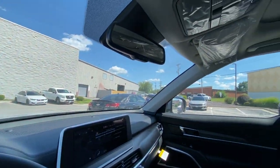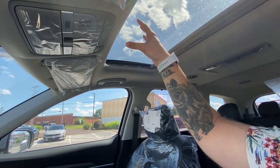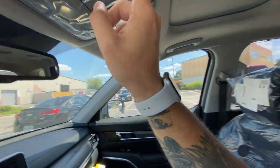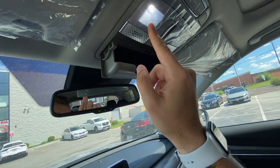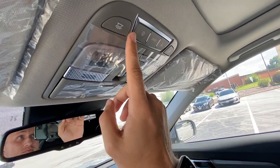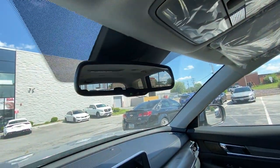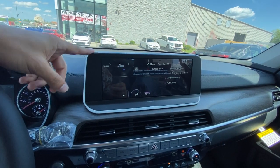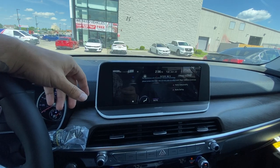Moving up here, you've got the nice sunroof with a manual sunshade that tilts and slides. There are different lighting controls — LED all around — plus a door light, sunglass holder, and UVO link controls. You're going to get UVO link access for one whole year with the vehicle, which is great. There's also an auto-dimming rearview mirror. The 10.25-inch screen is standard on all trims, as well as the wireless charging pad.